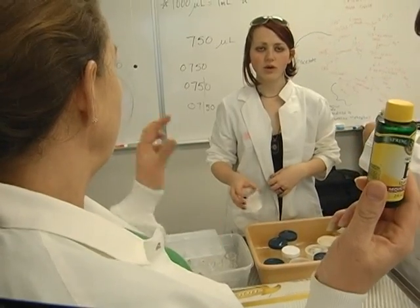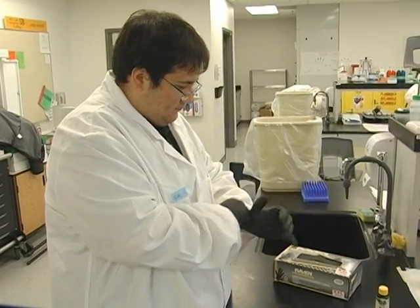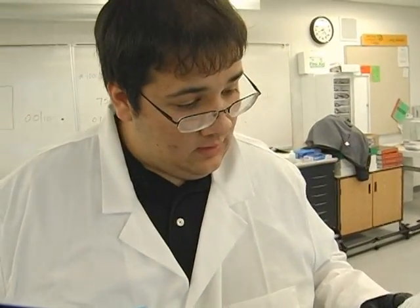But Shante has competition. Across the lab, Eddie Cervantes snaps on his gloves and prepares to produce his own novel biological invention. He's making chapstick using several flavored and essential oils — black cherry, root beer, strawberry, and lavender.